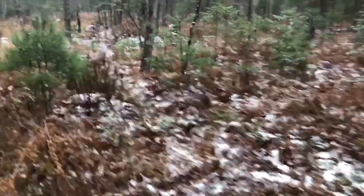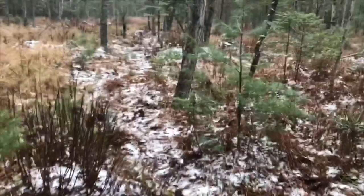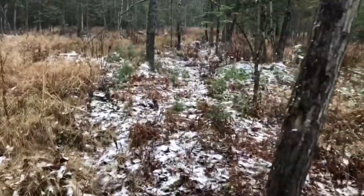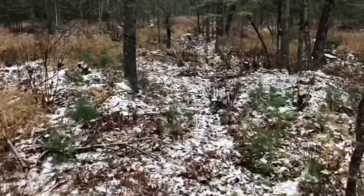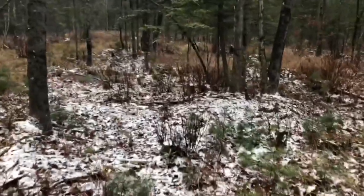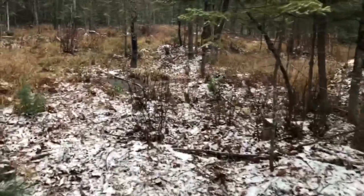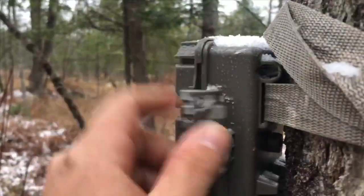You can actually make out the game trails pretty well right now with the way the snow fell — all the areas that are matted down are where the snow is collecting first. I'm walking on this pretty good trail right here. There's the camera — let's check it out. It's all frozen.